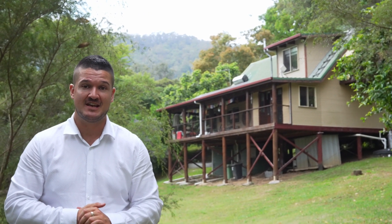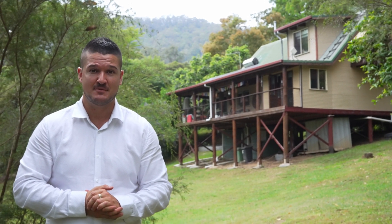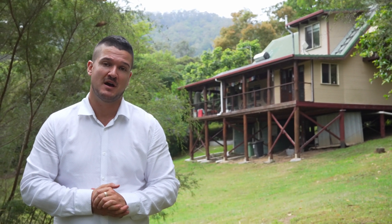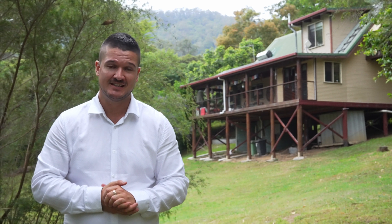Hi guys, I'm Yuri Ross and I'd like to welcome you to 1478 Cecil Street, Nimbin. Located in the trendy, peaceful Jarlanbar neighbourhood is this extremely solid, eco-friendly, three bedroom, one bathroom home. Hardwood timber is the theme and the view is luscious. Let's go check it out.